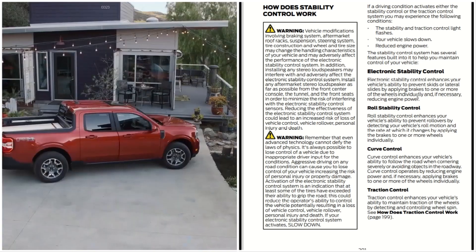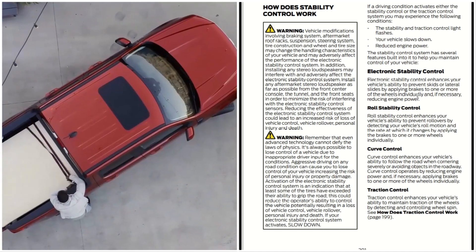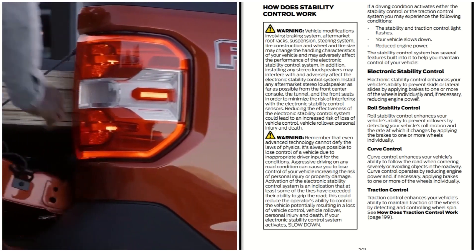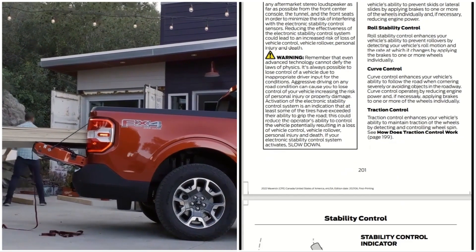And then you have curve control — curve control enhances your vehicle's ability to follow the road when cornering severely or avoiding objects in the roadway. Curve control operates by reducing engine power and, if necessary, applying brakes to one or more of the wheels. Which is something nice.